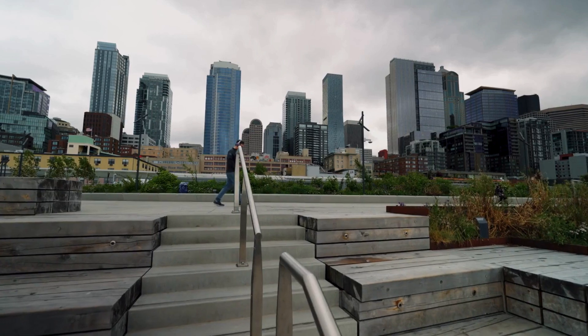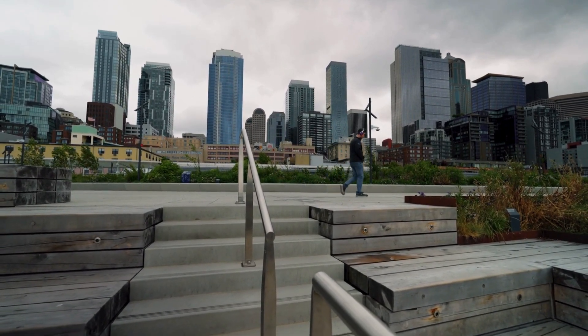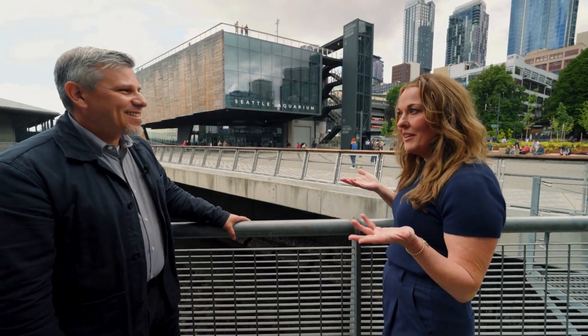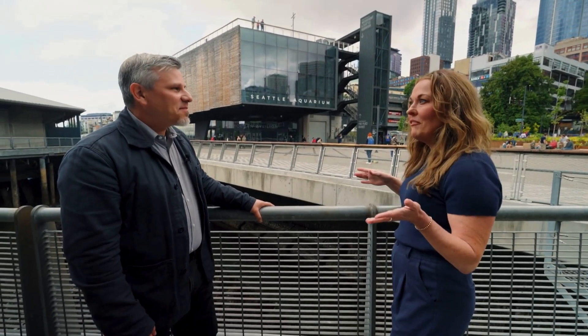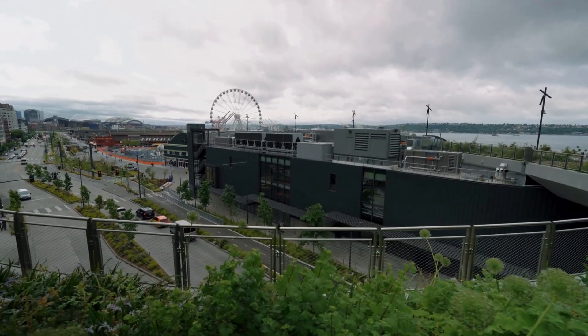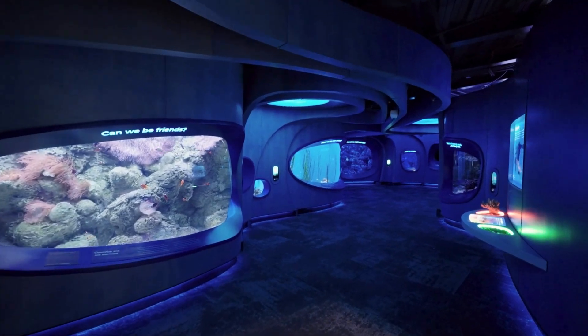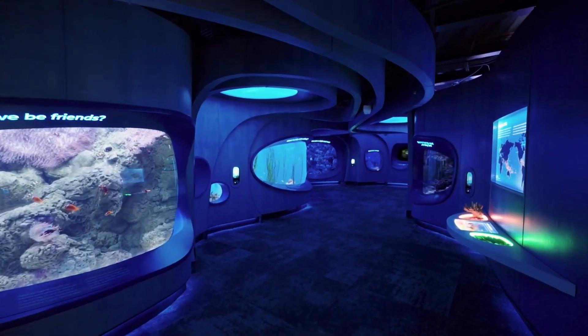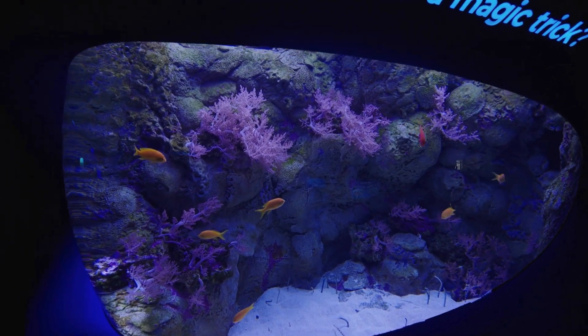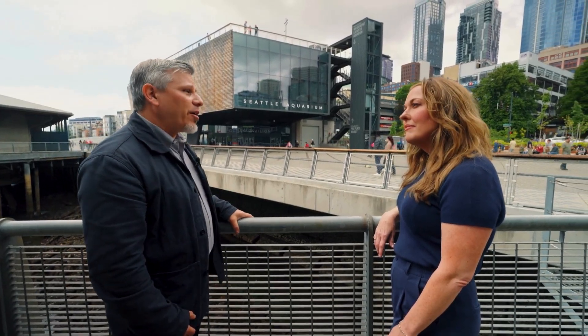It was really a statement of values for the City of Seattle to put a conservation organization right here at the most important part of our new waterfront. This project was complicated with lofty expectations — it's a piece of architecture, but it also houses live animals. So it was really important to work with experts to make sure we were taking into consideration the health and wellness of all the animals, as well as the conservation mission of the aquarium.